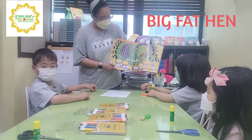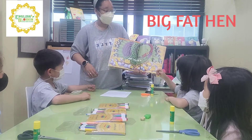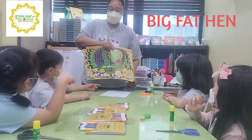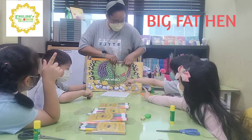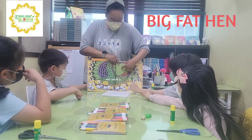And then, next one — a big fat hen. What is this animal? Yes, hen. It's a hen. Good job. What color is the hen? What color is it? Is it purple? There's purple. What color? What color is it? Green.